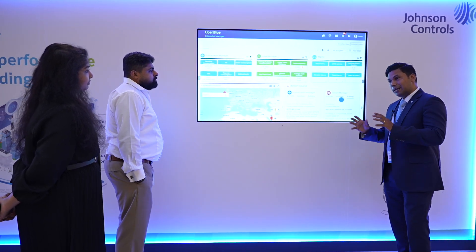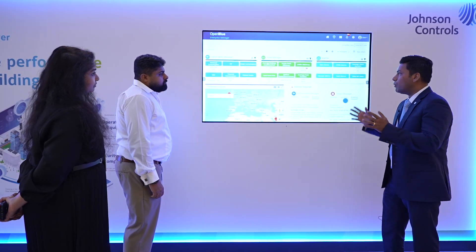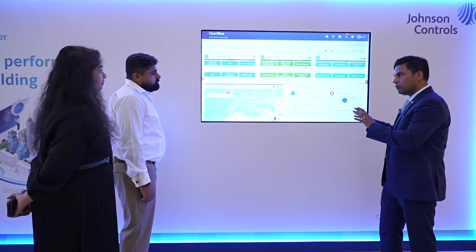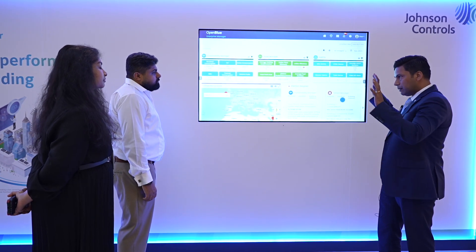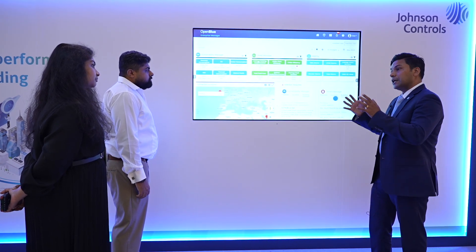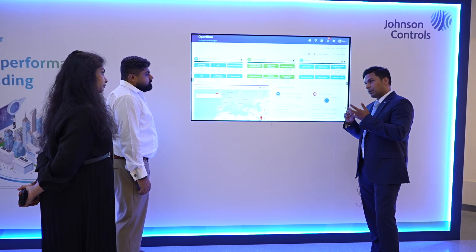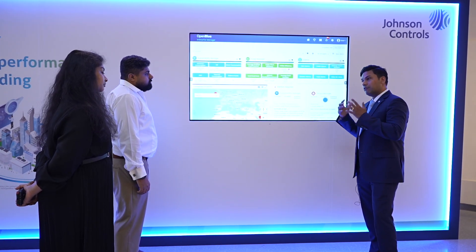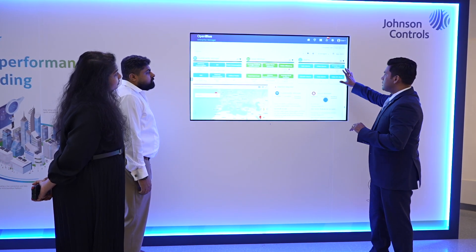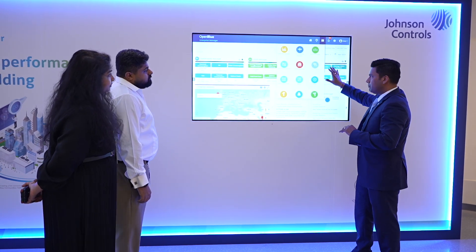We have carried the same DNA of innovation and built a single pane of glass smart building platform called OpenBlue. Today we are showcasing the OpenBlue platform, which basically monitors your portfolio-wide smart building operations, smart sustainability, wellness, and smart security across all of your building portfolio. The platform has a lot of apps within it.